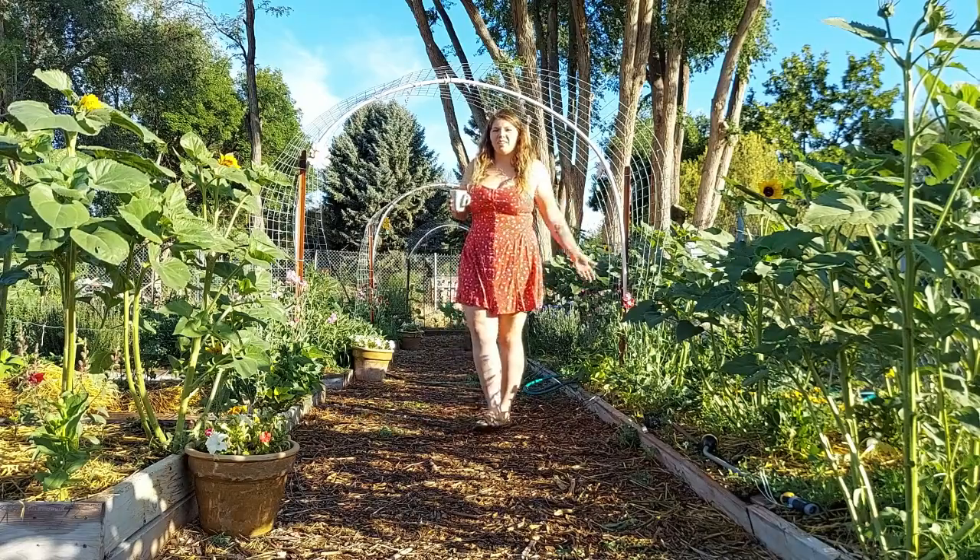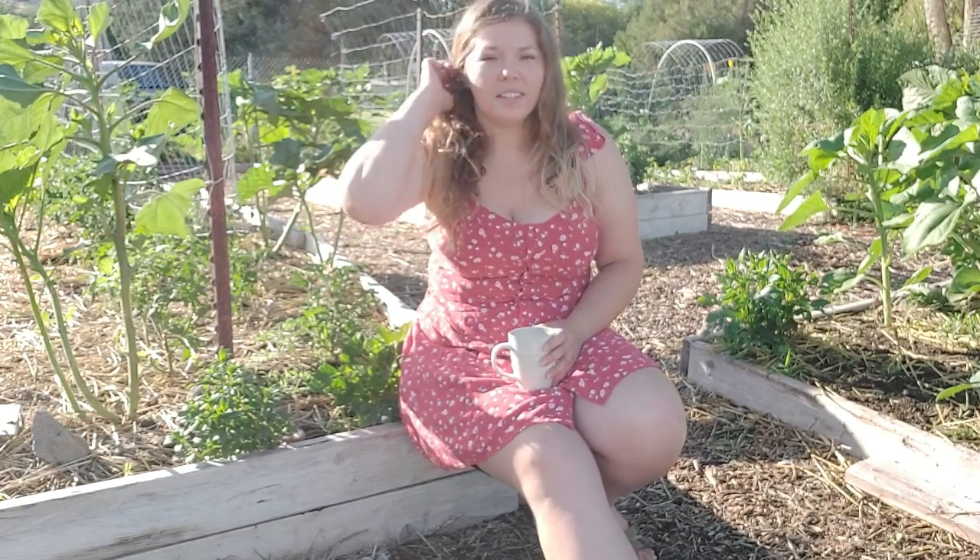Hi everyone, welcome to my garden. Good morning everybody. My name is Julie and I garden in Idaho, zone 6A/6B. We are now at the beginning of July, so happy 4th of July everybody.